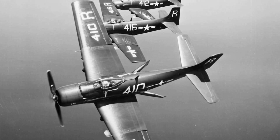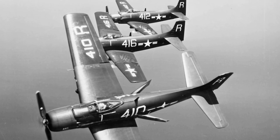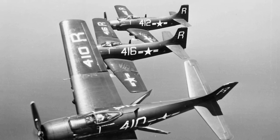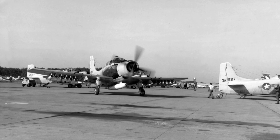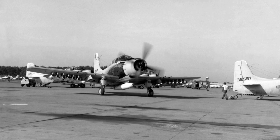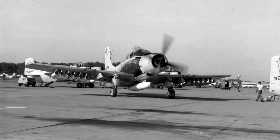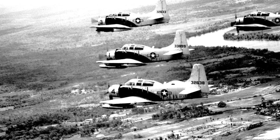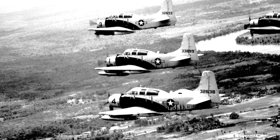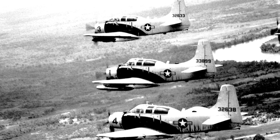In 1962, the existing Skyraiders were redesignated A-1D through A-1J. When the U.S. got involved in the Vietnam War, the A-1 Skyraider was still in service in many carrier airwings, though there were plans to replace it with the A-6A Intruder. In 1964, Skyraiders were involved in the first U.S. Navy strike on North Vietnam, striking against fuel depots. One Skyraider was shot down during the mission.